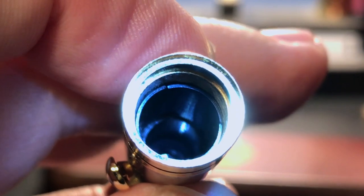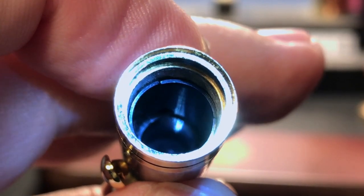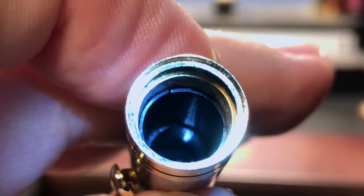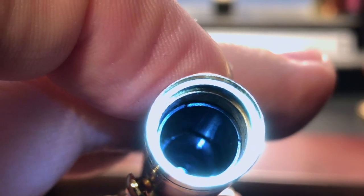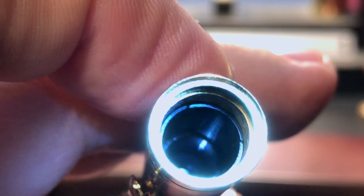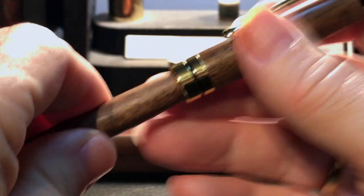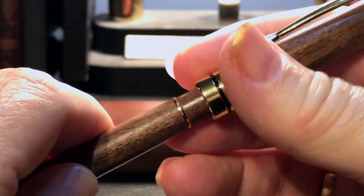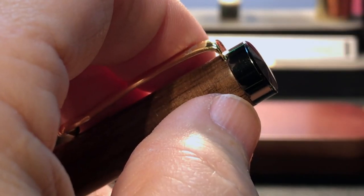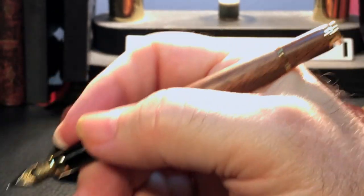Inside the cap shows a black plastic inner liner into which is milled a small step that I assume meets up with the end of the section. This is a good choice, as wood is very porous and will allow moisture to escape — and if that moisture is blue or black, so will your cap be eventually. The cap posts securely but without the expected click. Why make this funky T-shaped end finial and not have it click to post? Also, because of the heavy black cap finial, the cap now severely back-weights the pen when posted.